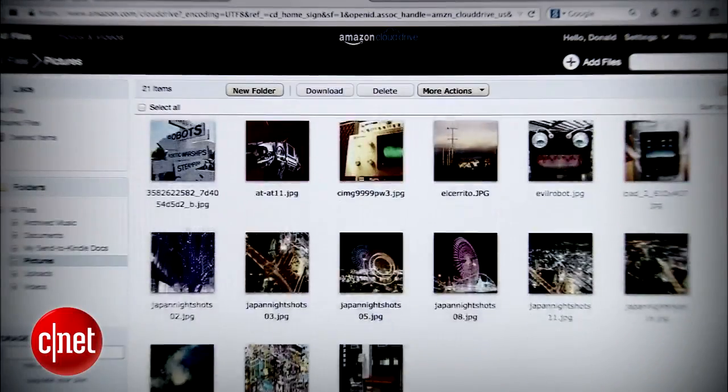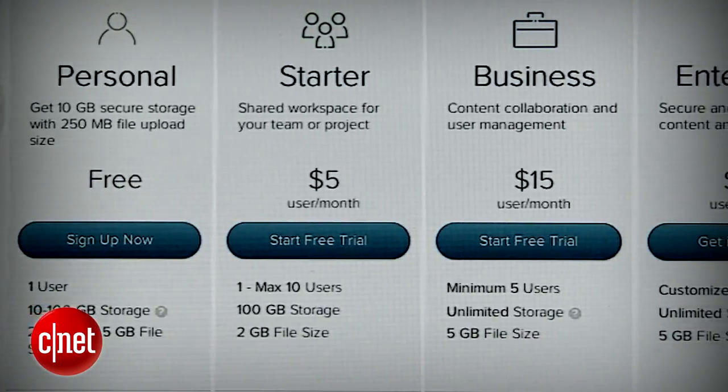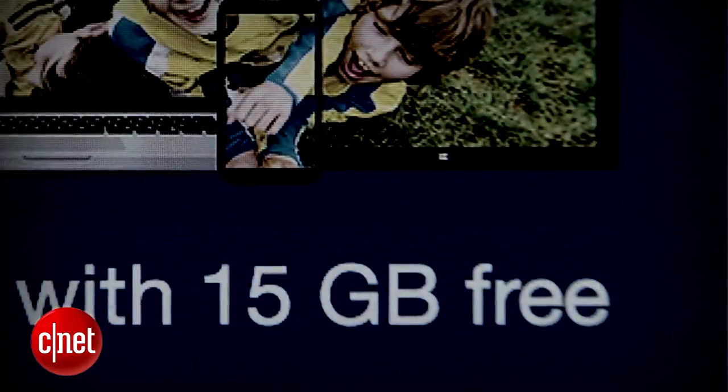Hello and welcome to CNET's The Fix, the show about DIY tech and how-to's. I'm Donald Bell and I'm Sharon Profis, and in this episode we're concentrating on the cloud, which is the best way you can access all of your data no matter where you are. A lot of these services are very cost effective and most of them offer you increased storage. Eric Franklin is going to show us our best options.